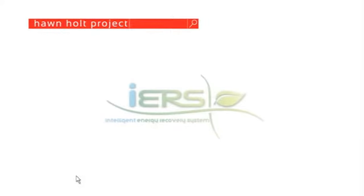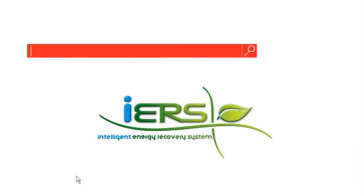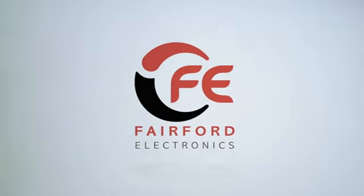In conclusion, Fairford's IERS will help you to reduce your energy consumption on lightly loaded fixed speed motors, whilst also providing all the added benefits of starting your motors in a smooth, controlled fashion. For more information on how IERS can help your specific business, please contact your local Fairford partner or visit our website at www.fairford.com.